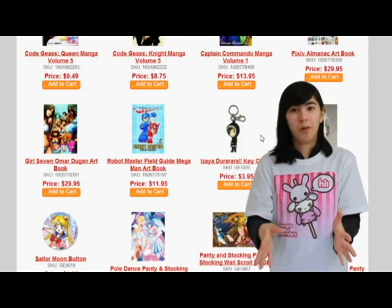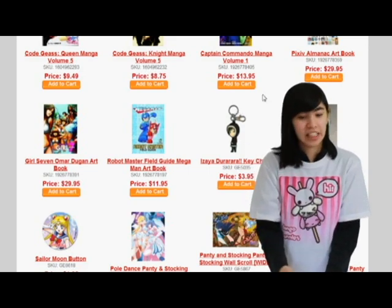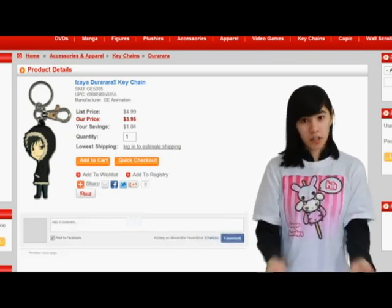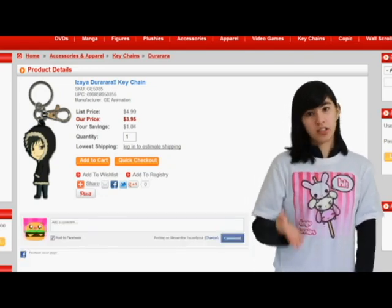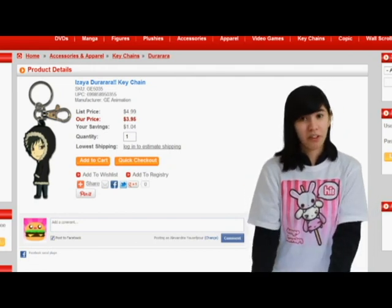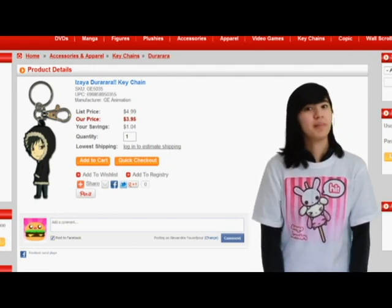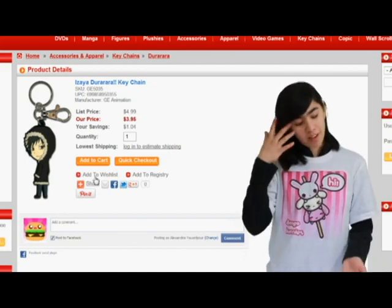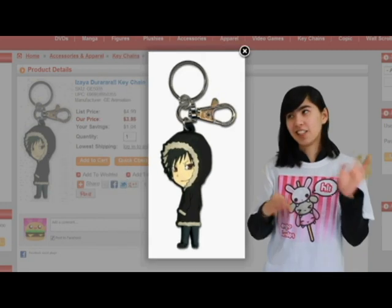I love Durarara! I see this Durarara keychain and it is just for me. It's $3.95, which is a really good deal because I actually went to SakuraCon and it was like $6 at one of the vendors — and even higher at some of the others. That is really expensive for a keychain. For anime merchandise, it is pretty expensive. But I like shopping at TacoField because it's a lot cheaper for everything.